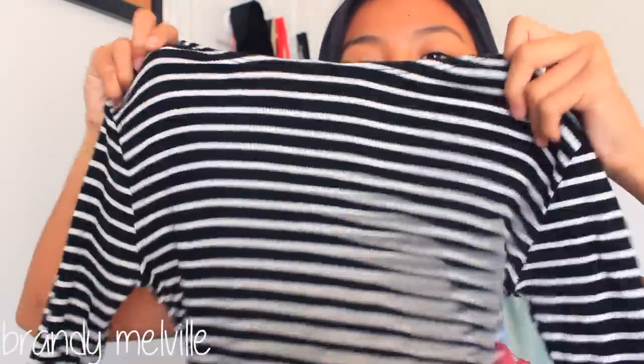The next thing I got is this ribbed quarter-length sleeve top. It's got a really nice neckline — I actually wore this in my last video. I just love the stripes on it, the black and white, and how it's ribbed. It's so stretchy yet tight-fitting — not suffocating tight, but perfectly fitting — and that's exactly why I love it.